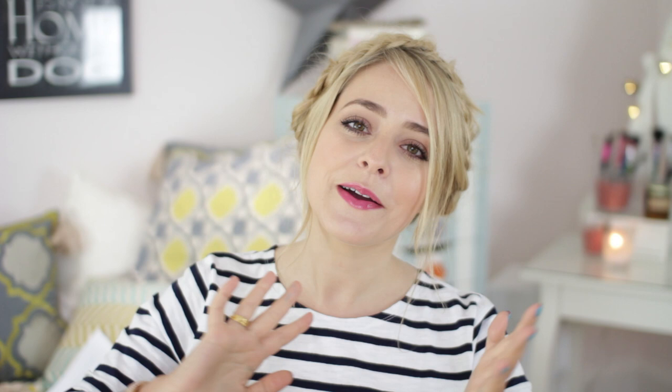So that is it for my Summer Essentials video. I hope you guys enjoyed this. As always, I'm going to pop links to where you can buy everything in the info bar below, and a big thank you to Revlon for working with me on this video. I will see you again very soon. Bye, guys!